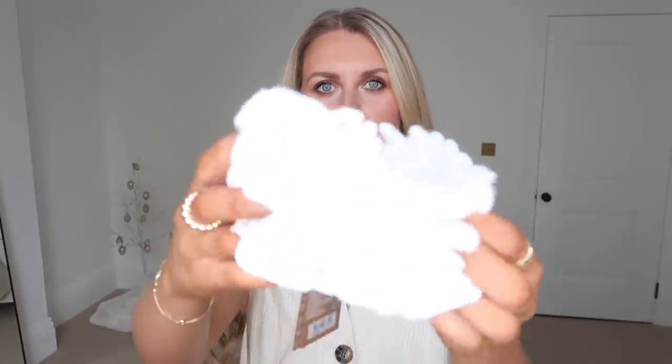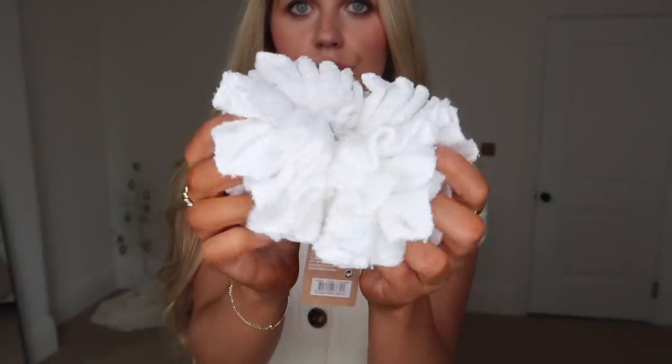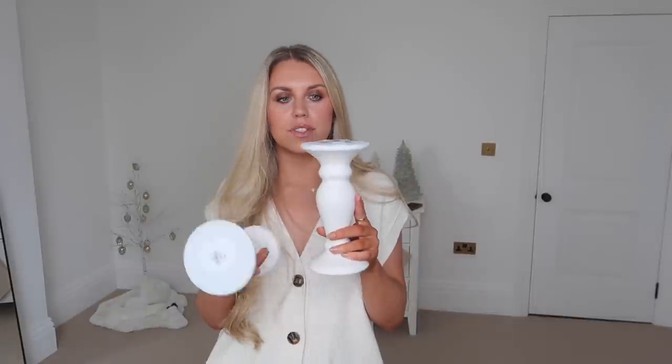I picked up these from the wellness section just for our bathrooms — at £2, a two-pack of bamboo body puffs. They just look nice and help your soap get all foamy. Then I also picked up these candlesticks—